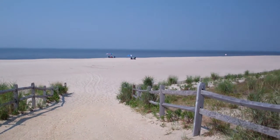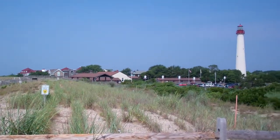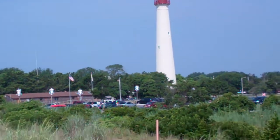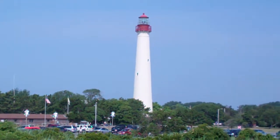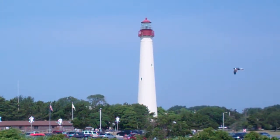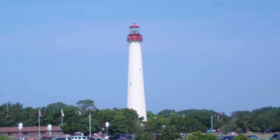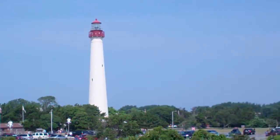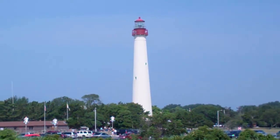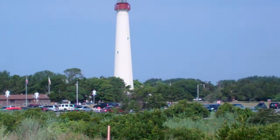And back over here to the right, as we pan over — there it is. There's the Cape May Lighthouse. It's 175 feet tall, and there's 199 steps leading up to the top. You can go up there and get an extraordinary view of Cape May Point. This lighthouse used to have a first-order Fresnel lens in it; now it's got a more modern, automated thing. But it's a very, very important light. You can see some people up there. So thanks for visiting Cape May Point with me.